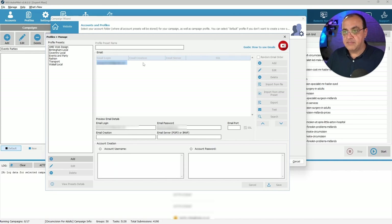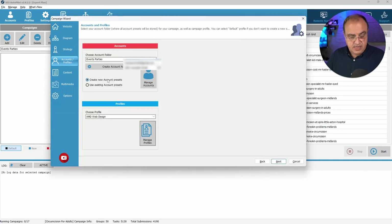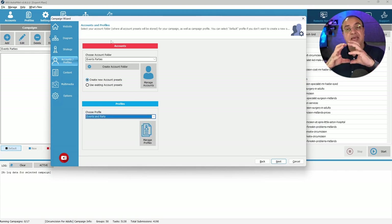That's all saved. We're going to use 'events and parties' profiles. We've created two things: the events and parties accounts (where all the websites are going to live) and the events and parties profile (where all the emails live). Down the road I may add more emails depending on how successful the campaigns are. If necessary, I'll create catch-all email accounts for domain names I own. Now I've done that, let's go next.